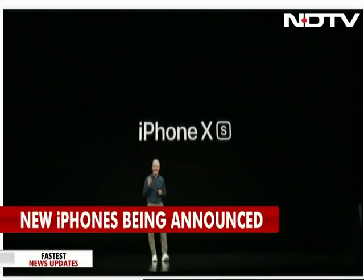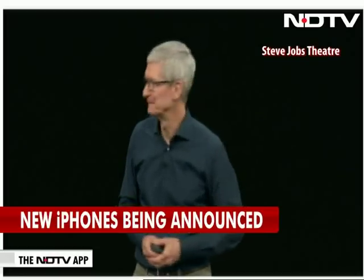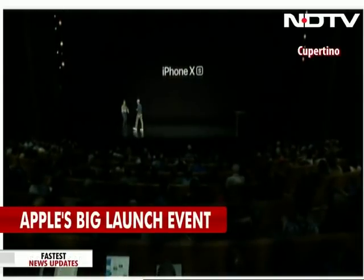This is iPhone XS — the most advanced iPhone we've ever created. I'd like to invite Phil to tell you all about it. Thank you very much.